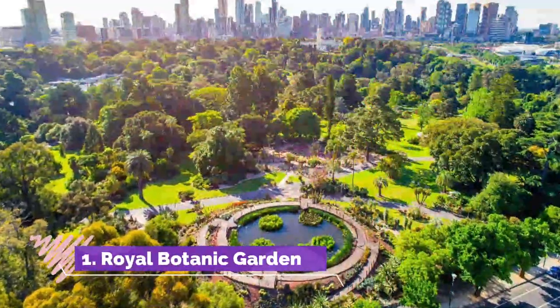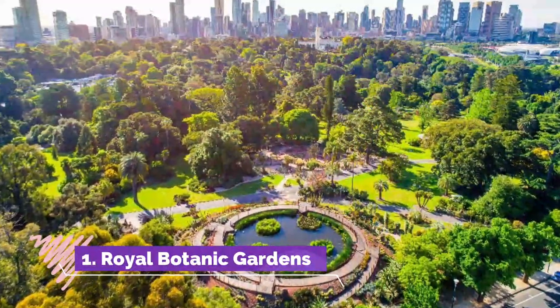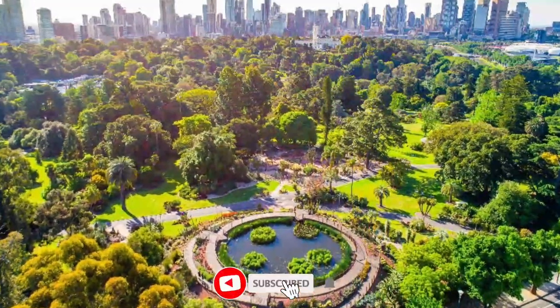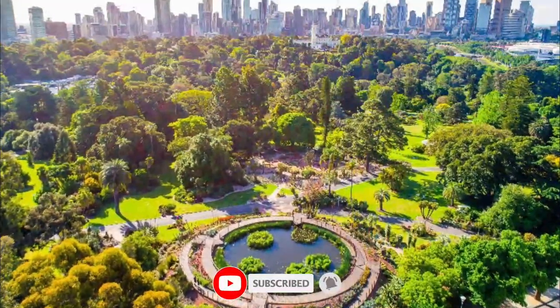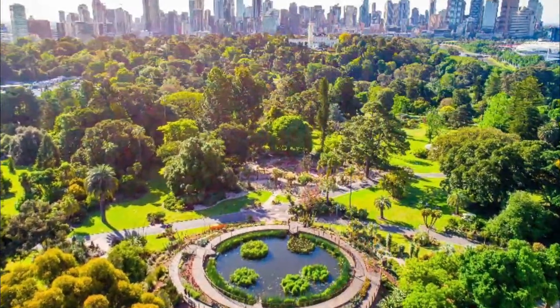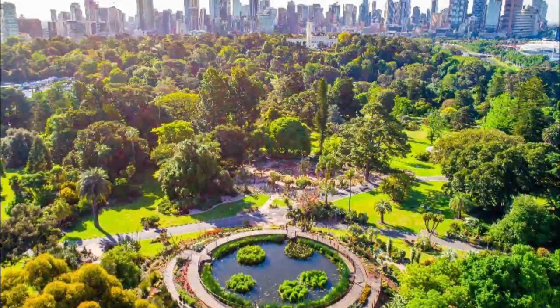Number one: Royal Botanic Gardens. The Melbourne Gardens lie in the heart of green parkland extending south of the Yarra River, about two kilometers from the CBD. Covering an area of 38 hectares, they are home to more than 10,000 plant species from around the globe.